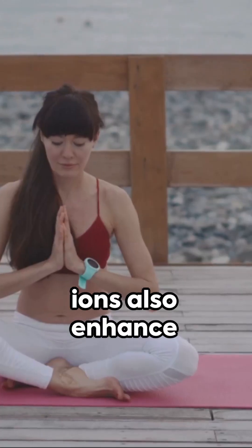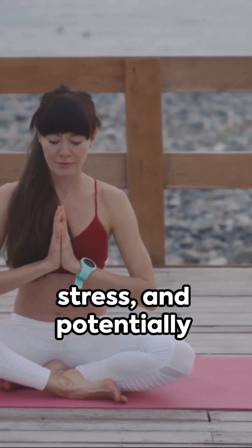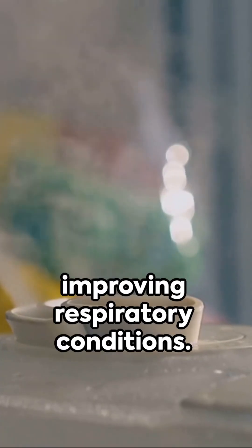Beyond cleaner air, ions also enhance well-being, increasing alertness, reducing stress, and potentially improving respiratory conditions.